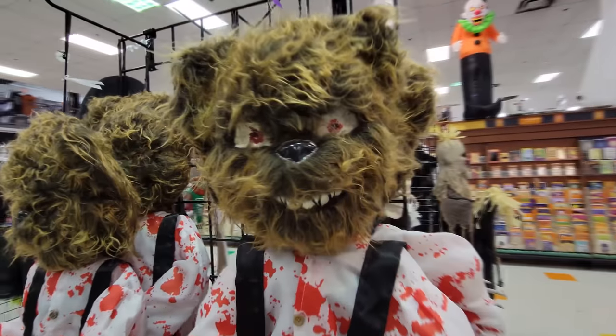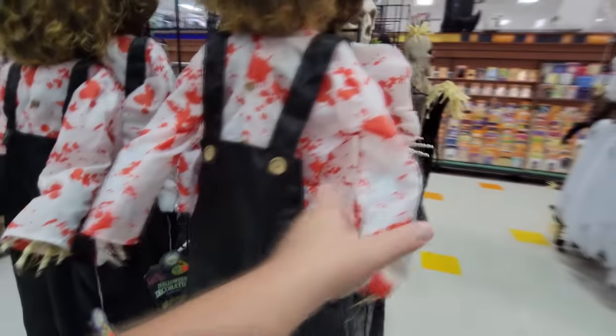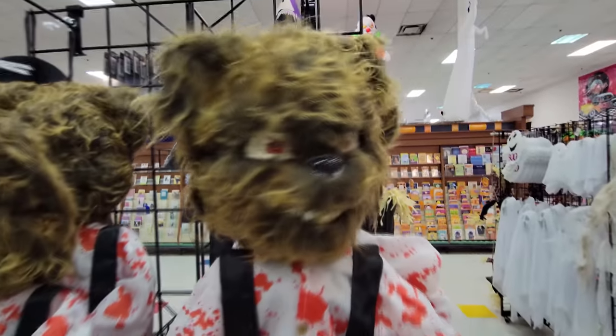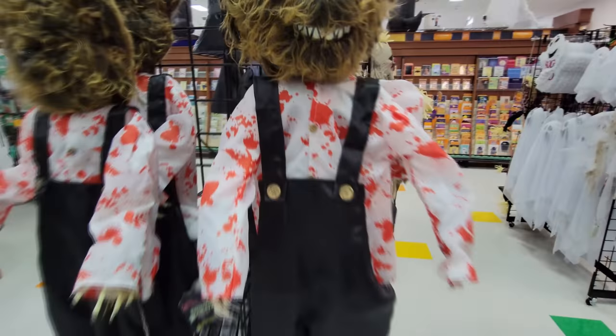Oh my gosh guys, there is just so much to see in here. Make sure you stick around for this whole video — there's just tons of stuff. Like this spooky bear here — it appears that his eyes light up, but I don't see a try me button anywhere. There's the spooky bear and there's his bloody outfit.